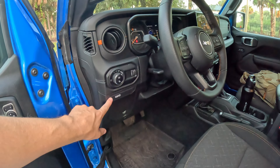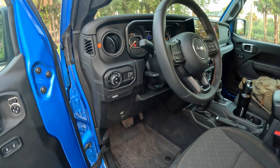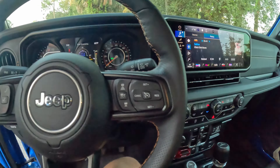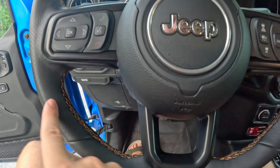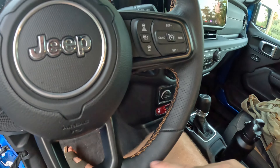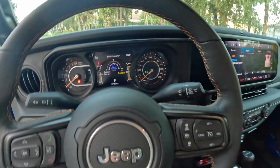This switch activates the power plugs in the bed and back seat. I like this leather-wrapped steering wheel, though the stitching is pretty messy — actually really messy — but I do like the bronze color of it.